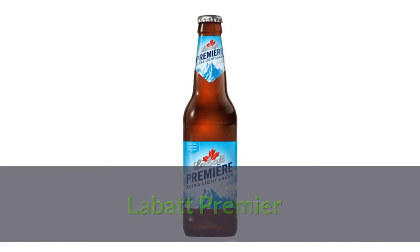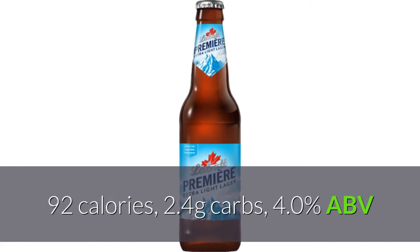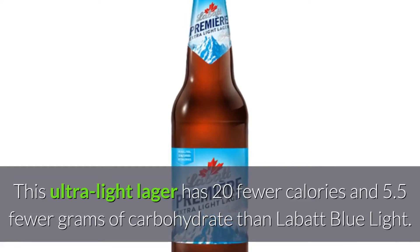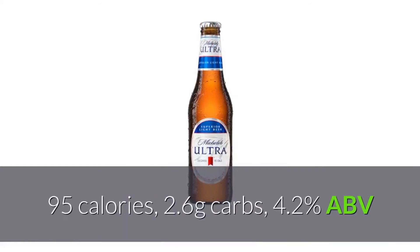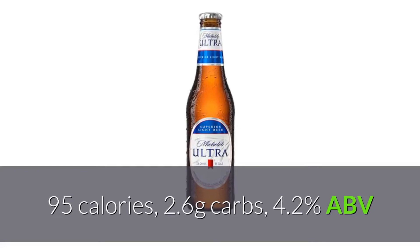Labatt Premier: 92 calories, 2.4 grams carbs, 4.0% ABV. This ultra light lager has 20 fewer calories and 5.5 fewer grams of carbohydrate than Labatt Blue Light. Michelob Ultra: 95 calories, 2.6 grams carbs, 4.2% ABV.